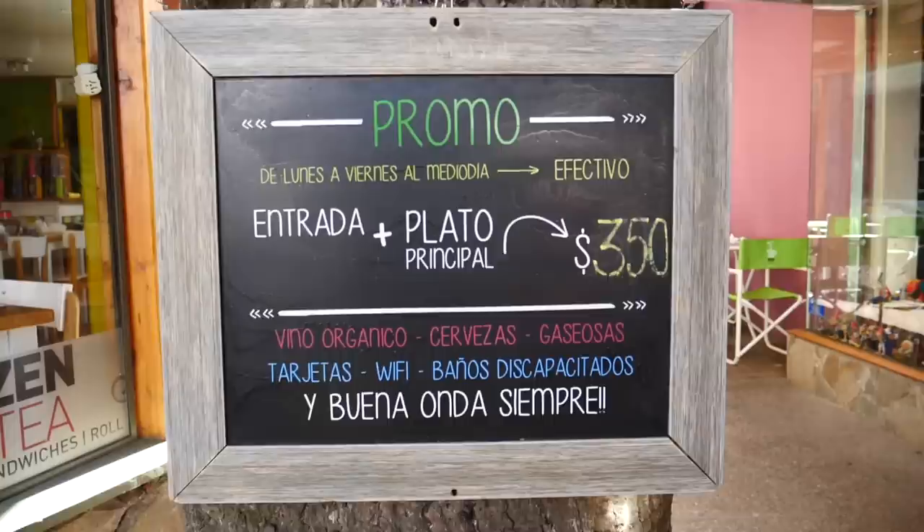The place is called Zen Tea, and I filmed a little bit of the menu. Basically it is like healthy food options that we haven't really had in a while. We've been going really heavy on the meats, the pastas, the bread, the pizza, the barbecue — all those carbs. Argentine food is amazing but we were just craving a little something different, so when we stumbled upon this place yesterday we were like, must come back.